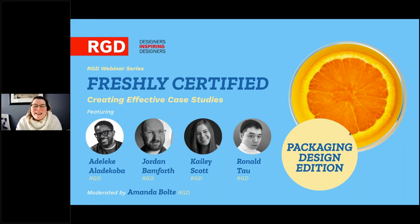Today's webinar is discussing the RGD certification experience, but mainly focused around case study development and presentation. Our panel of recently certified — freshly certified — RGDs working in the digital space will break down their case studies: why they chose them, the process of putting it together, gathering assets, the results, and how they chose to present it, focusing on packaging design.